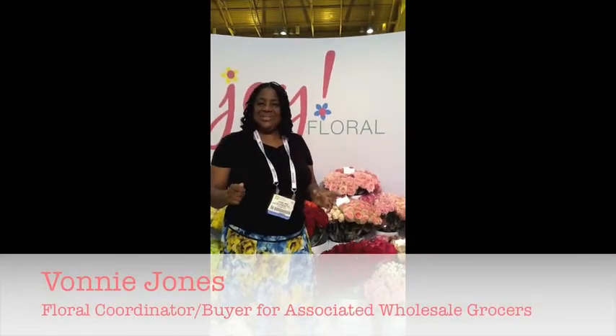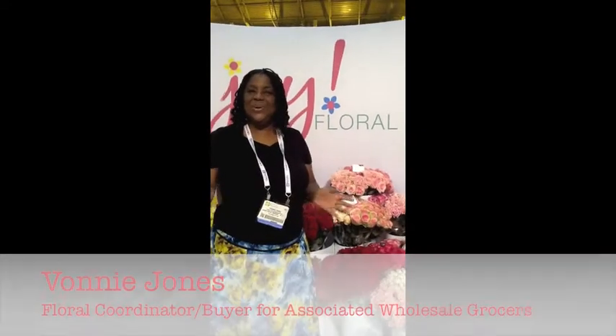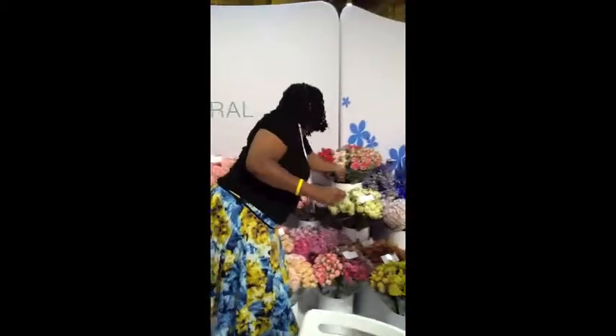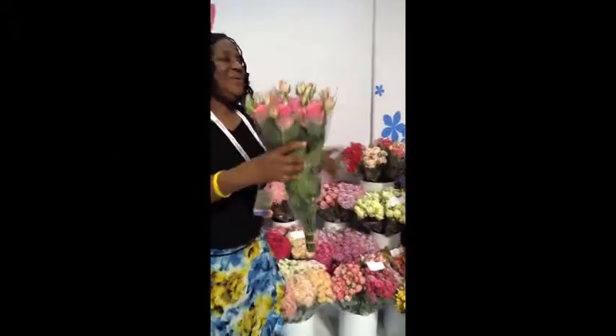Have I found a treasure at the IFE Floral Show in New Orleans 2014? I visited the Joy Floral booth and what did I find? Oh my god, it's exciting. It's these new Royal Victoria Roses. Look at the rosebuds, look at the roses — you don't see them anywhere else. I found the grower that grows them and they've got a customer in me.